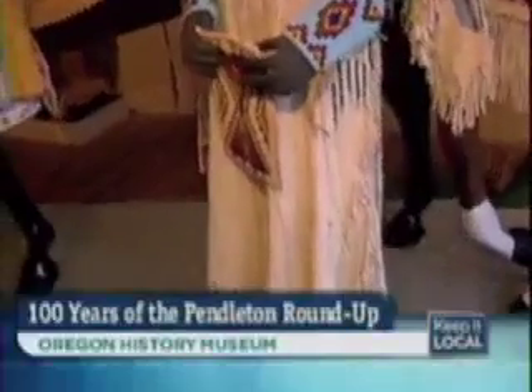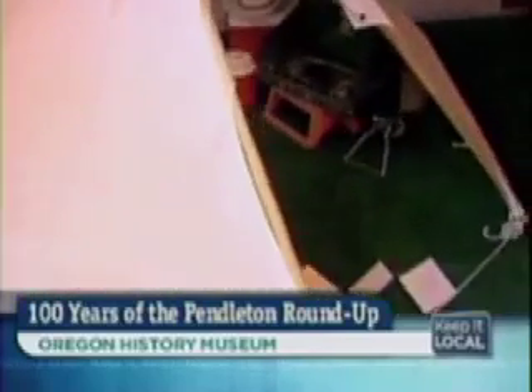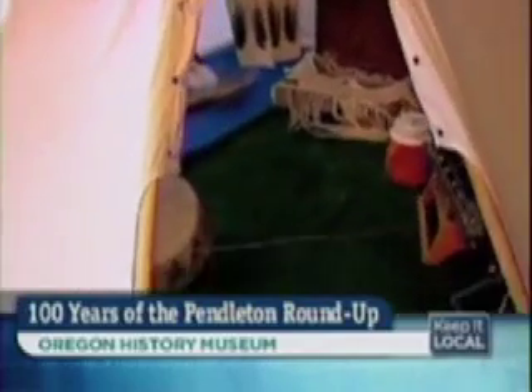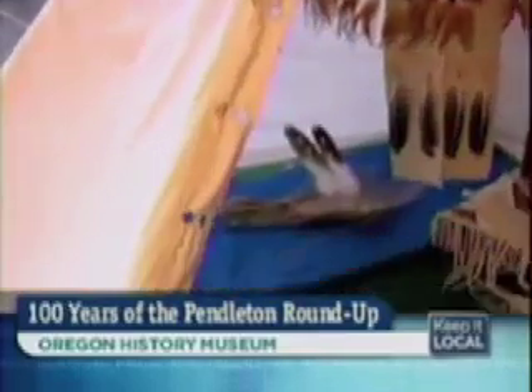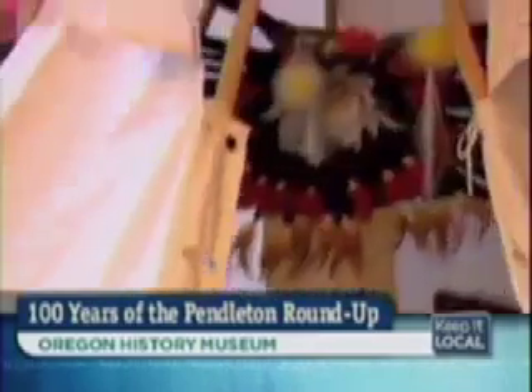Melissa Parr was queen of the Roundup in 1932. We also have a teepee here. What it represents is that every year for 100 years, the tribal people have come to the Roundup grounds and camped. In any typical year, there are 200 to 300 teepees throughout the week of the Roundup.